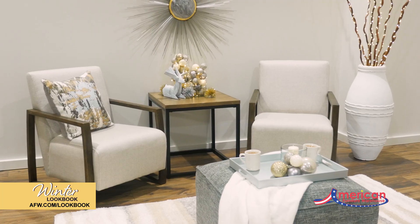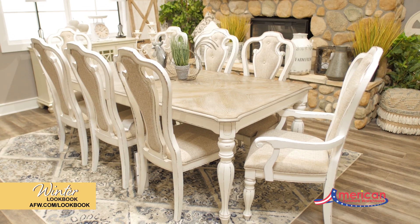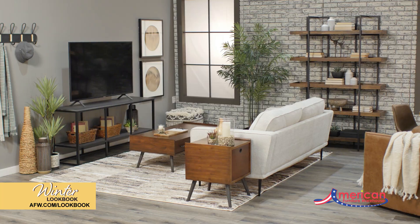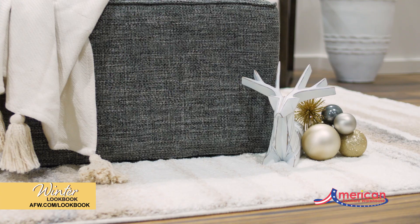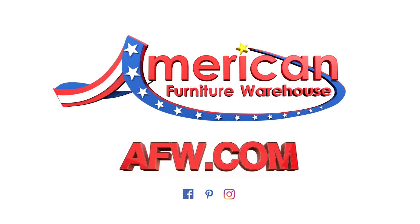Create a stylish holiday theme room or just browse through to find inspiration for your next project. Whether it's dining, bedroom, living room, or office, you will find the best style, selection, and value with the Winter Lookbook from American Furniture Warehouse.